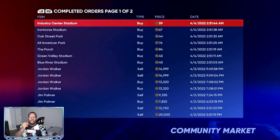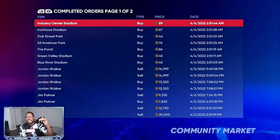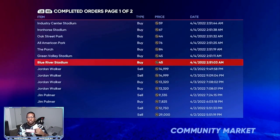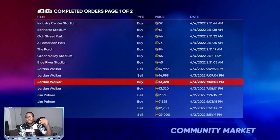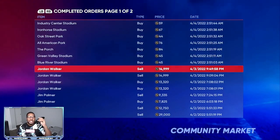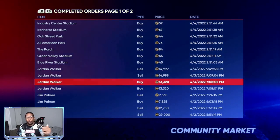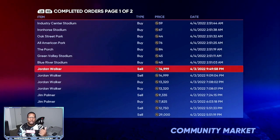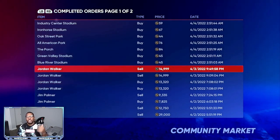The least efficient way to make stubs right now is flipping on the market, because the market is constantly fluctuating every seven to ten minutes. As you can see right here, I was buying the Jordan Walker's for 13,000 and he was selling for about 16,400, but by the time my purchase order went through, he went down to 15,000. So I was only able to make about 250 to 300 stubs.